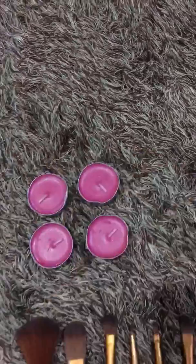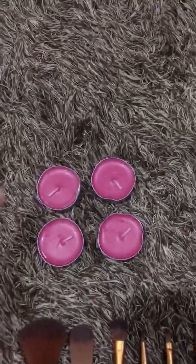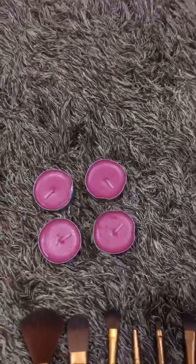Then remove one more. One, two, three, four. One, two, three, four. Four left.